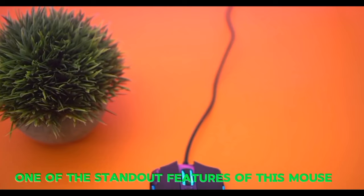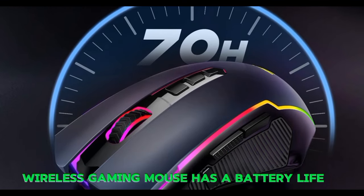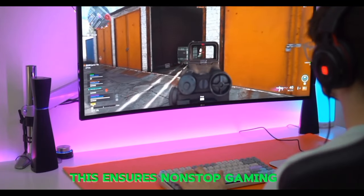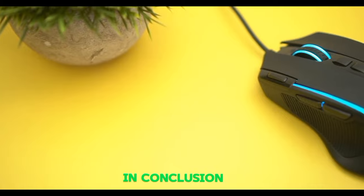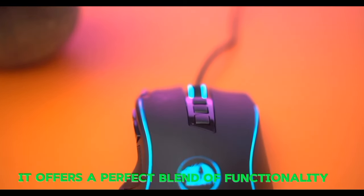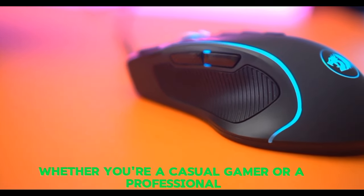One of the standout features of this mouse is its ultra-long battery life. The rechargeable wireless gaming mouse has a battery life between 35 and 70 hours on a single charge, ensuring non-stop gaming even during long sessions. The Redragon Gaming Mouse offers a perfect blend of functionality, immersion, and longevity. Whether you're a casual gamer or a professional, this mouse is sure to enhance your gaming experience.